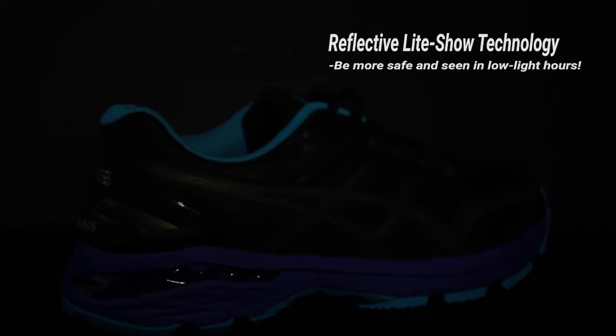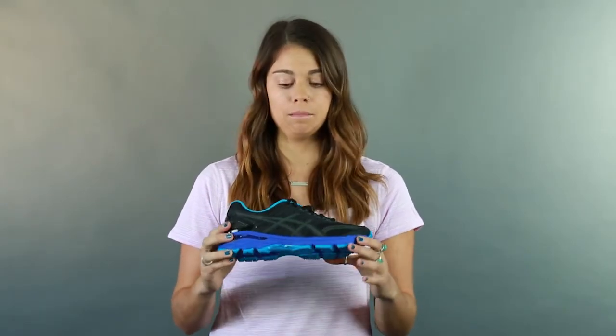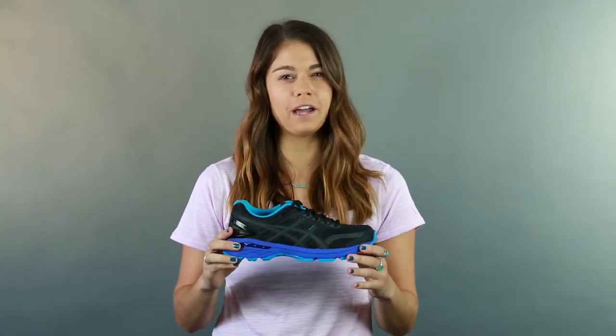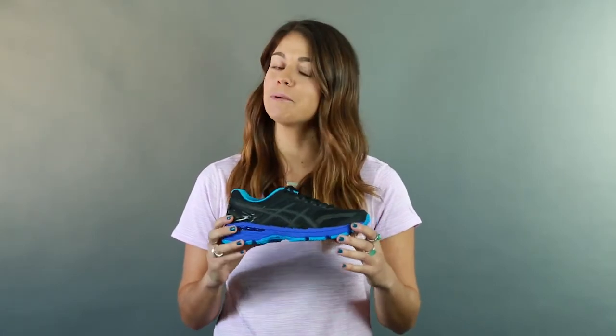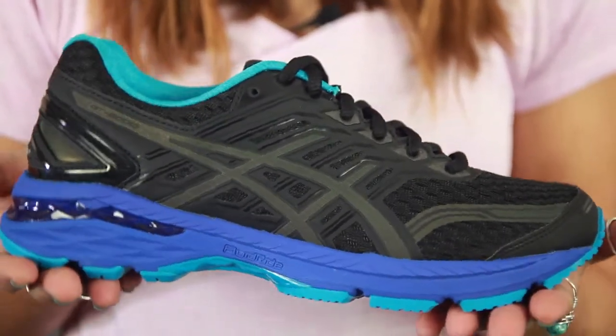ASICS has built in reflective technology throughout the Light Show, so if you're running in lower light hours — either early in the morning or after sunset — you'll still be able to be seen. It makes it really awesome for those late night runs when you just want to get out there, but always remember to be safe. I really love this shoe, especially for those early or late night runs.